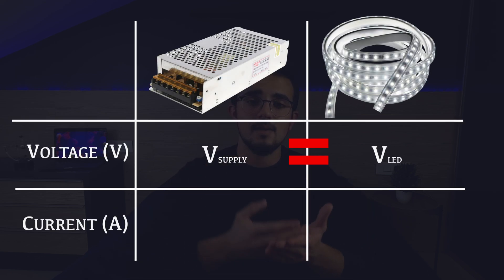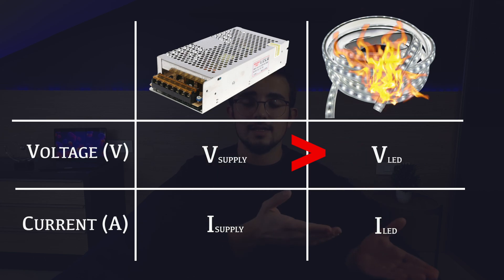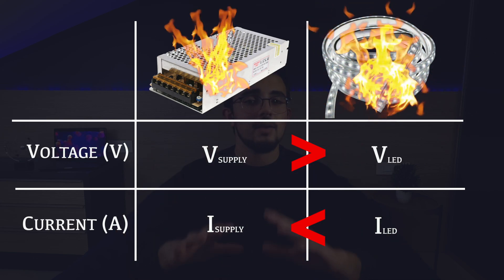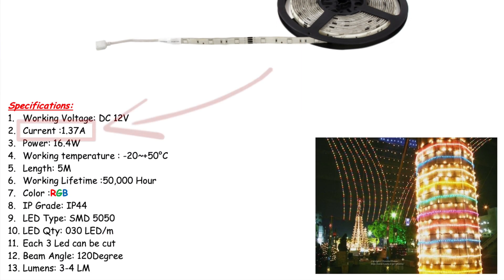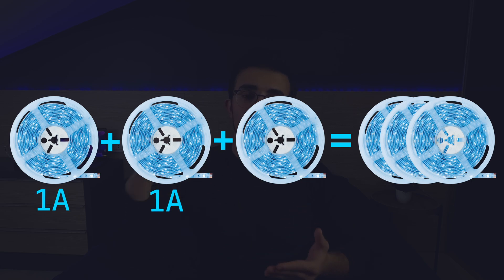To choose the right power supply, make sure it has the same voltage and can deliver enough current for your LED strip. If the power supply has a higher voltage, it will burn your LED strip; if it can't provide enough power, it will heat up and burn. Resellers typically mention the maximum current needed, but I'd always recommend buying a power supply slightly larger than needed to be safe. Also keep in mind that if you connect multiple strips together, their current will add up, so you'll need a much larger power supply.